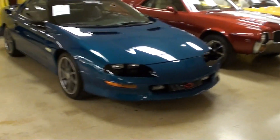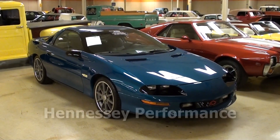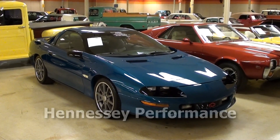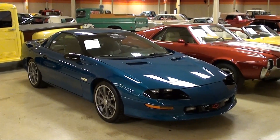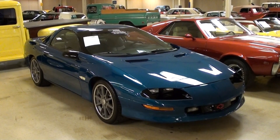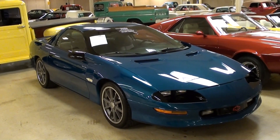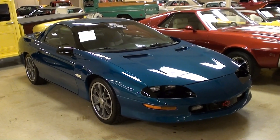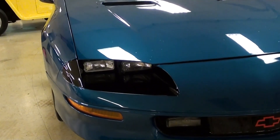Hey everybody, coming to you from Gateway Classic Cars outside of St. Louis, Missouri. I have something pretty interesting for you today — this is actually the first Chevrolet Camaro modified by Hennessy Motorsports in Houston, Texas. Hennessy has gone on to build some pretty amazing cars since then, but this is a 1994 Chevrolet Camaro Z28. It's powered by a 383 LT1-based engine putting out around 500 horsepower, so it's definitely a strong runner.